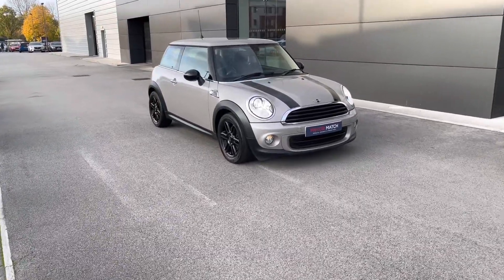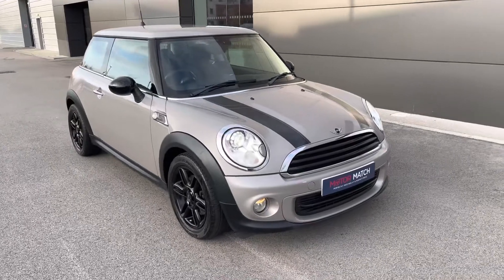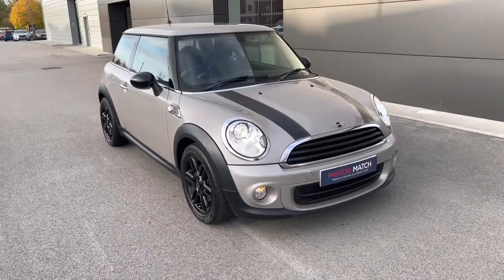Hello and welcome. Greg here from Motor Match Crew, today wanting to share with you this lovely looking Mini Cooper hatchback. This particular example is the Mini 1 Baker Street Edition with a 1.6 petrol engine.